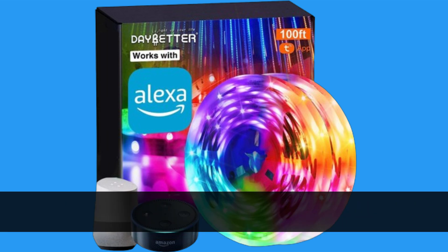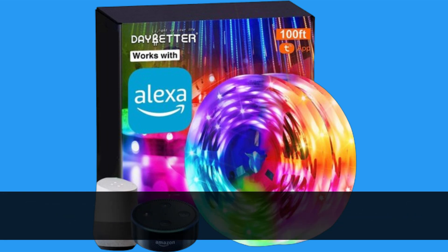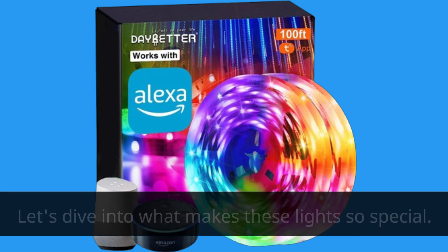These aren't just any ordinary LED lights — they're the best LED lights with music sync capabilities available on the market today. With the Day Better Smart Wi-Fi LED Lights, you can immerse yourself in a world of color and sound like never before. Let's dive into what makes these lights so special.